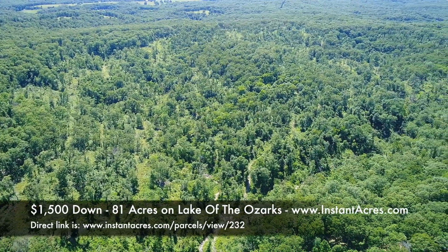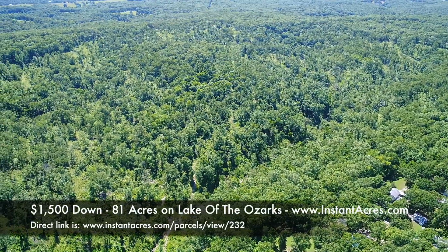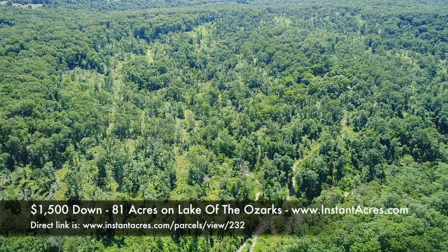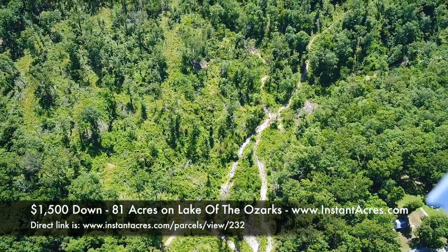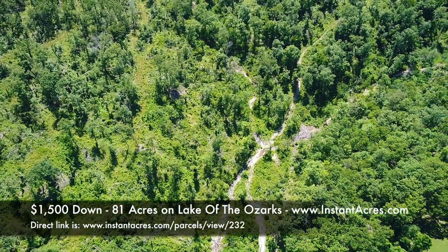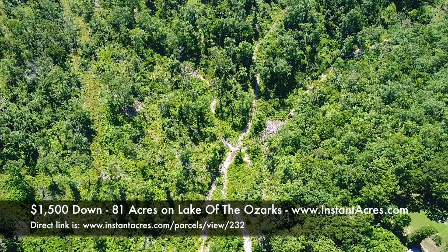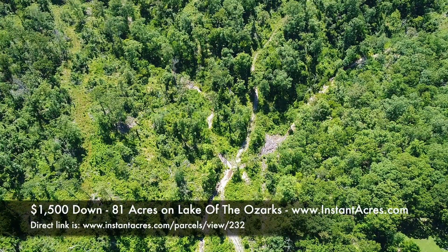Now we're looking westerly, kind of into the sun so it might look a little washed out. The 81 acres borders some small subdivisions that were done in the 1950s, so there are some houses visible on adjacent properties. But with 81 acres, you can put your home or campsite in the middle and never have to see anyone. You can see what appears to be the creek bed — looks like sunlight glinting off water.